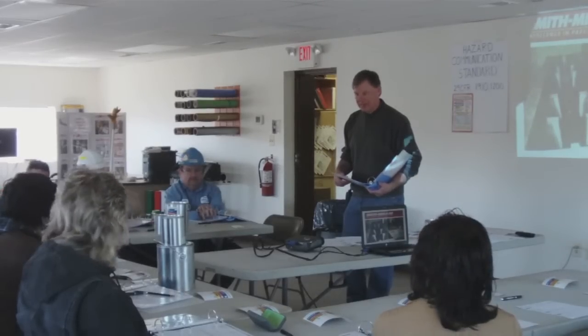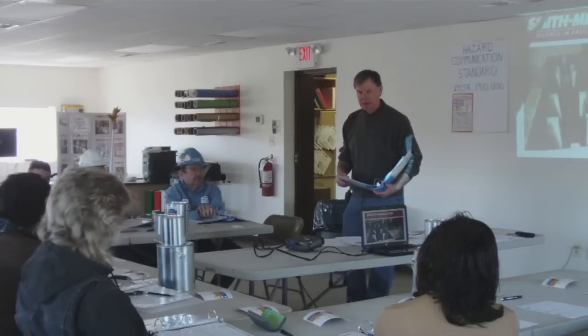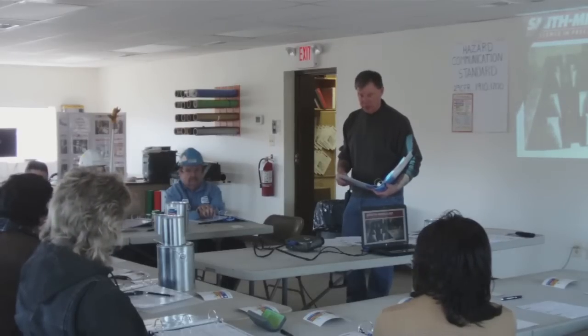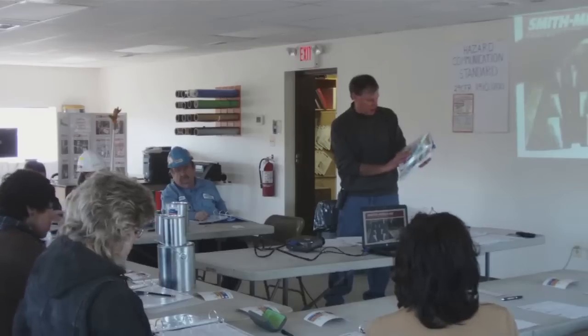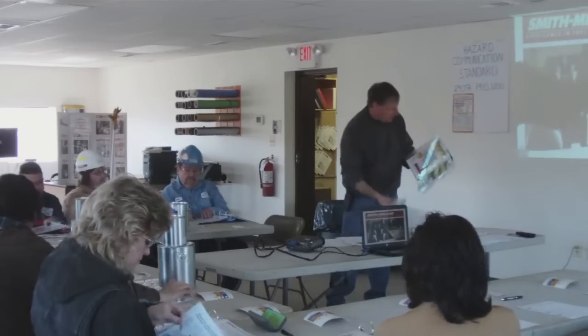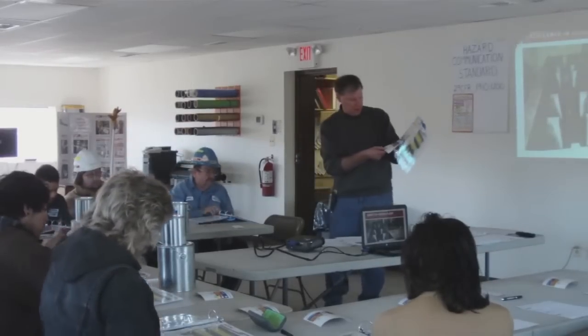Oscar, any questions so far? Are you okay with everything? I know it's a refresher. The next two pages on the colored sheets there go over what we just mentioned, but there are a couple of things I want you to look at.